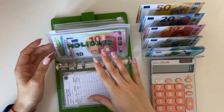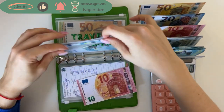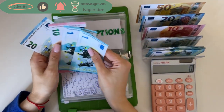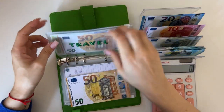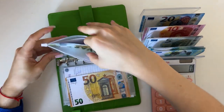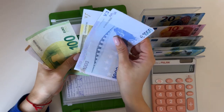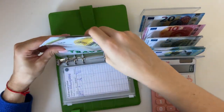Holidays isn't going to get anything — it's fully funded. Subscriptions is going to get a 10, so we have 32 in subscriptions. And travel is getting a 50, so we have 1,900 in travel.